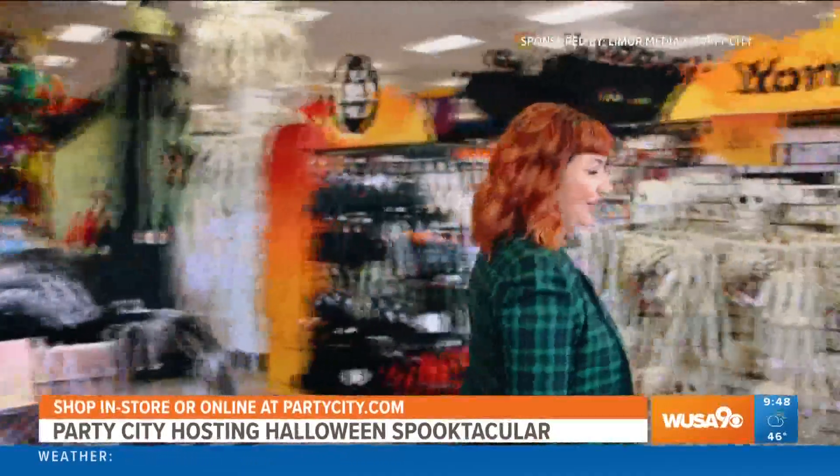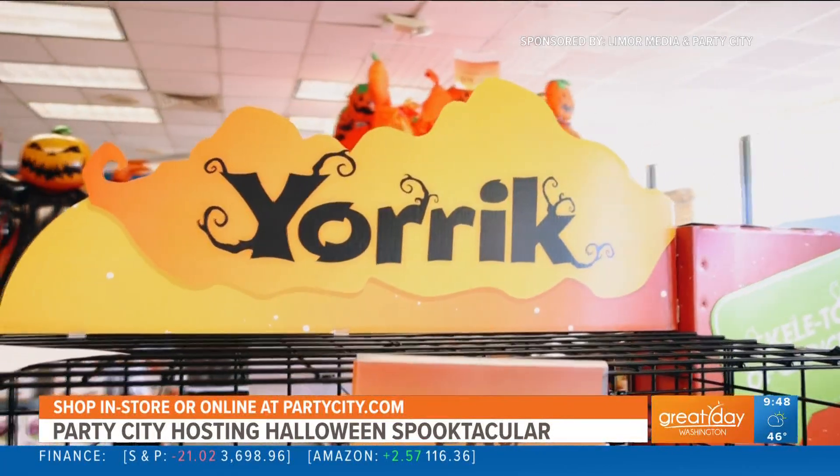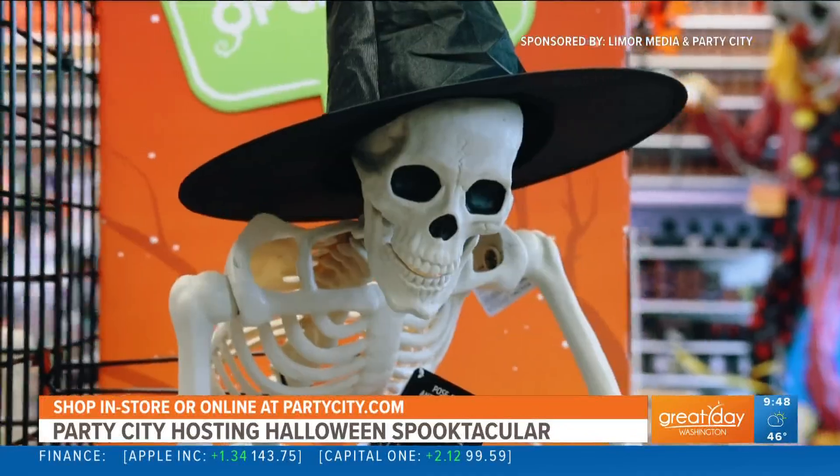Now let's go meet Yorick. Yorick is our life-size 5-foot poseable skeleton and our Halloween mascot who you can dress up, use as a life-size table setting, or prop up in your front yard. Either way, Yorick is the perfect Halloween essential.